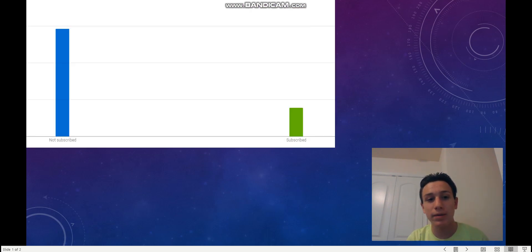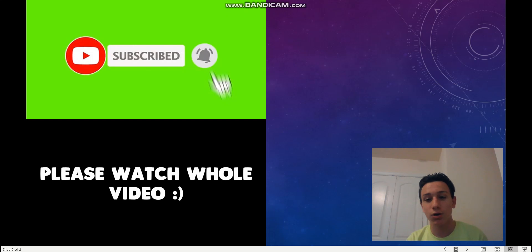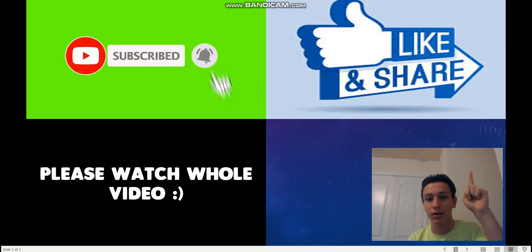Before I get on with today's video, I would ask that you please do subscribe because sadly, tons of my watch time has been coming from unsubscribed viewers. We are on our way to our next goal of 600 subscribers — thank you so much for 500 subscribers. Please do subscribe, and please watch the whole video as well as liking and sharing the video. Thank you.